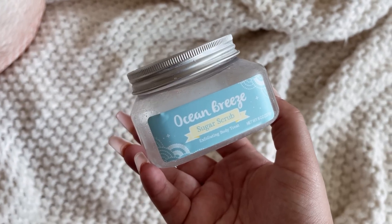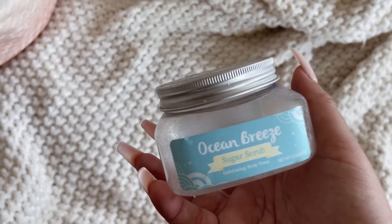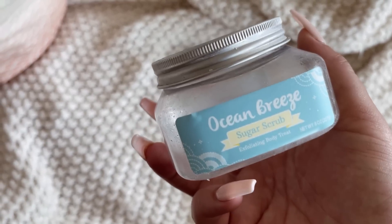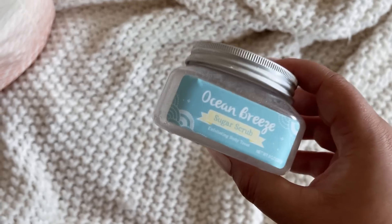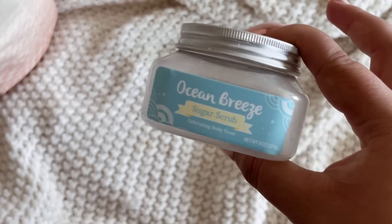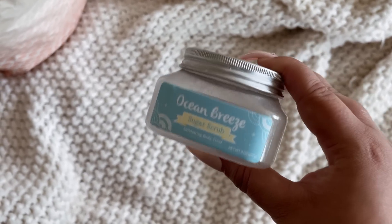The Ocean Breeze Sugar Scrub from Nectar Bath Treats — of all the scrubs I've used, this is one of my favorites across all brands. The scent is 100 out of 10, the texture is 100 out of 10, and it makes my skin feel 100 out of 10. It is a must-have for summer. I have a Nectar Bath Treats discount code in my description box if you want to save some money.